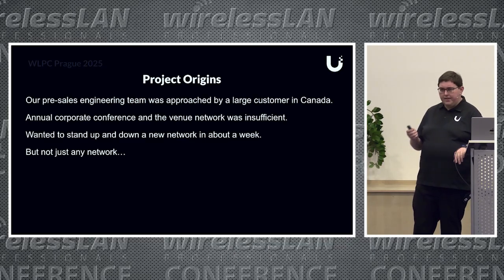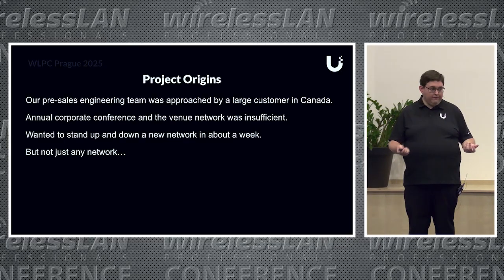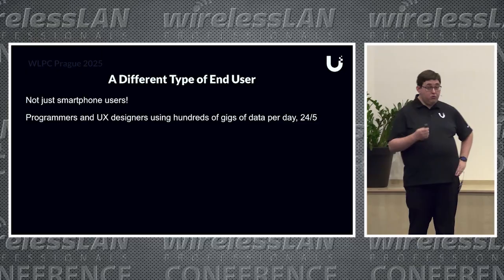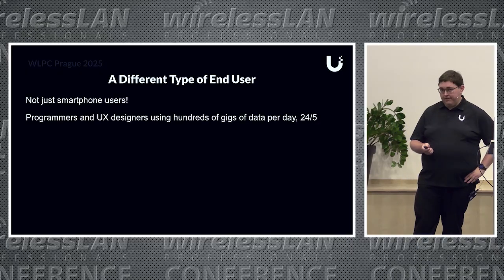But it's not just any network. When I mention corporate conference, you think it's probably just people updating LinkedIn, posting pictures, whatever. But it's not that kind of end user. We've got people that are programmers, UX designers. This isn't just a corporate conference—this is a hackathon, a 24-hour-a-day hackathon.